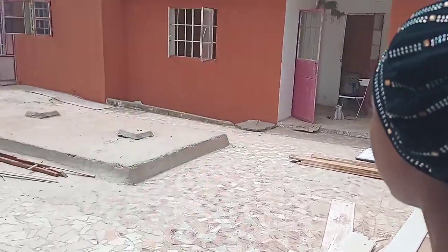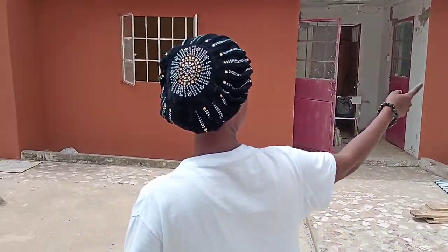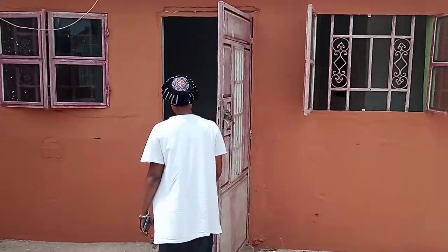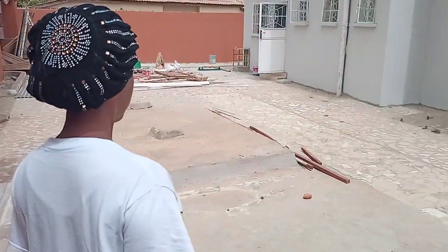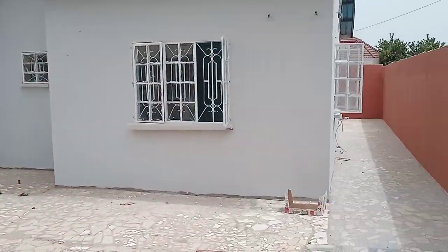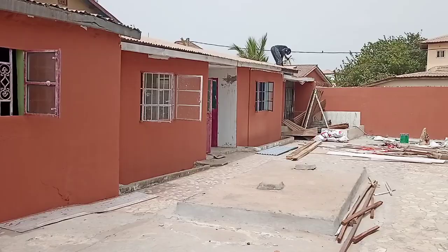Let me show you the boys quarters. Outside is big — you can even have a little backyard party. This is the outside of the house. The boys quarters are big, like a house. There's space for a bathroom or other use. They may still renovate the roof, but that can be done while someone lives here. You have three boys quarters and additional section space.